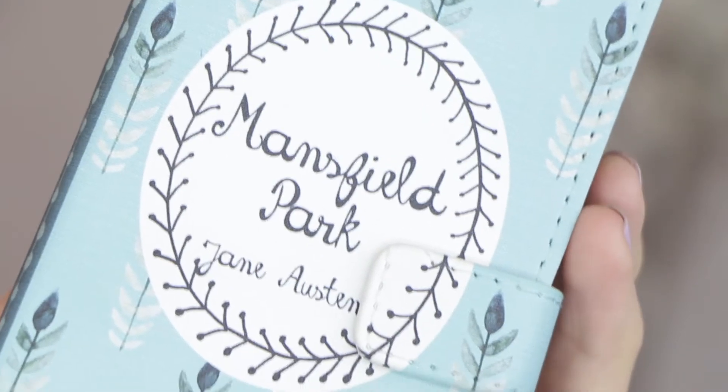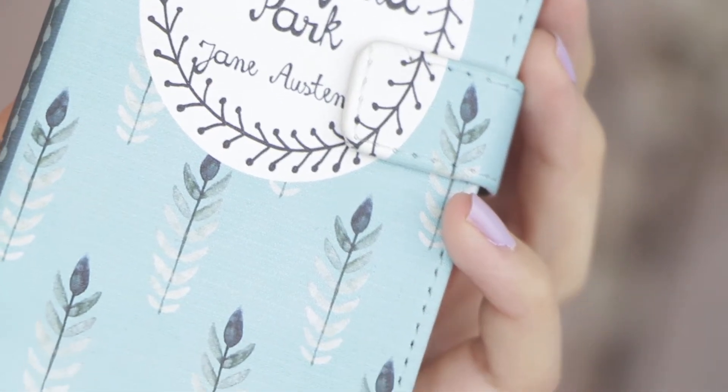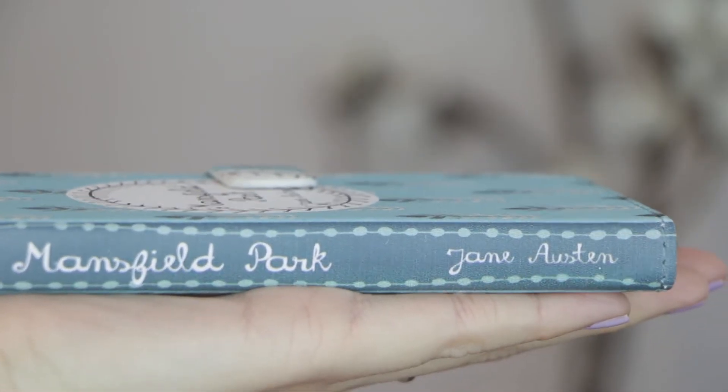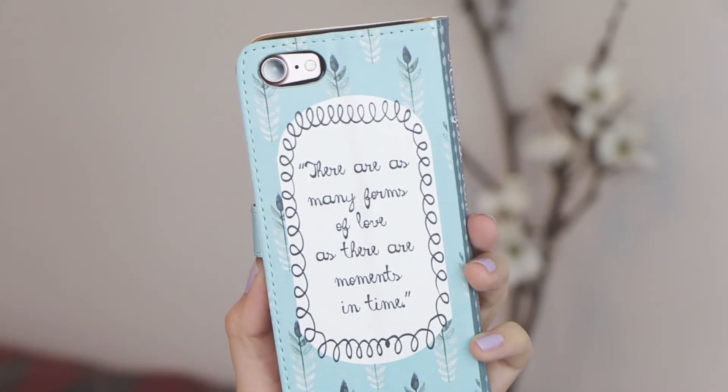Next we have the actual phone case in this little Ziploc bag. So if you've guessed what this bookcase is for this month — it's Mansfield Park by Jane Austen. Mansfield Park isn't actually a book that I've read before, but I do love Jane Austen's work. I think she was brilliant, and the way they designed this phone case is so beautiful and the quality is really nice. Behind there's a little quote from the book: "There are as many forms of love as there are moments in time." That's so beautiful.